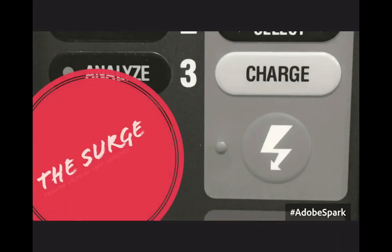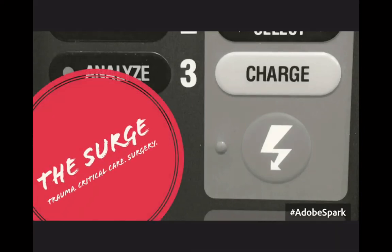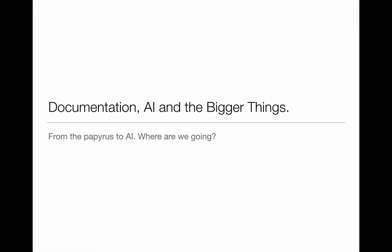Hello everyone and welcome to the Surge podcast. My name is Saud, and for today I thought we'd talk about something that might sound relatively boring, but I can guarantee you this will be the most interesting talk on documentation you've ever had in your life — from anybody, including anybody at HR or patient safety. It may not be the most exciting, but it will be the most interesting.